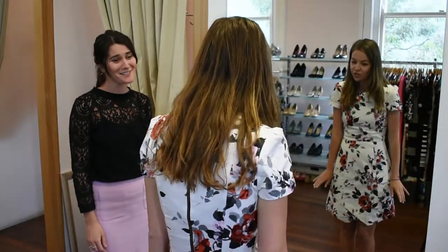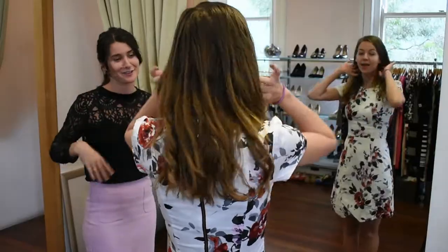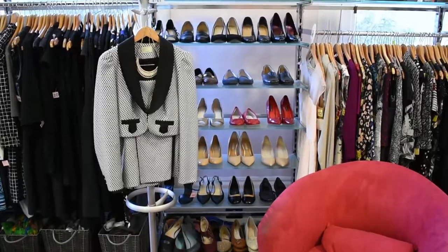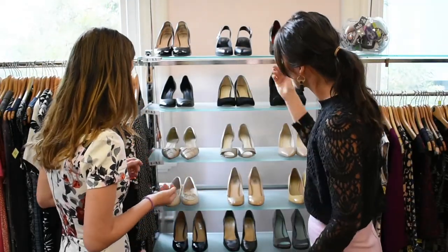We have a wide range of clothing styles for all shapes and sizes. All of our clothing is donated, so the majority is second hand. However, it is all great quality and in good condition. Once you have an outfit you can help yourself to our shoes, accessories and make-up kits.